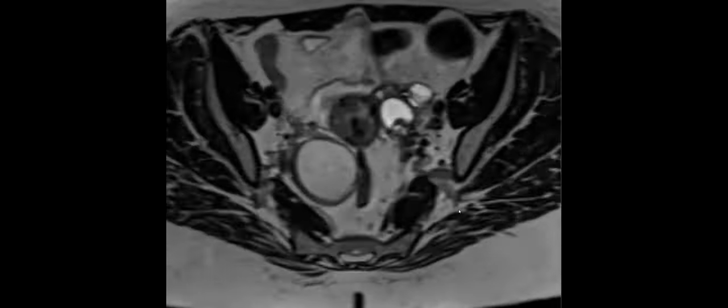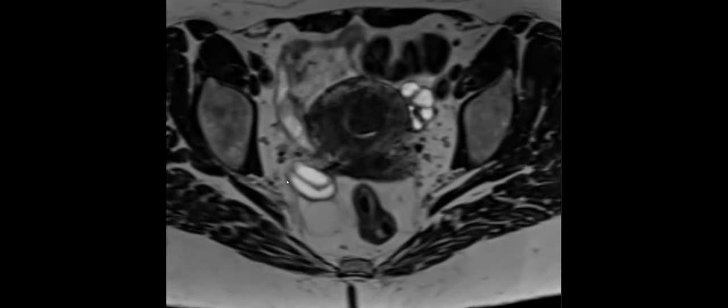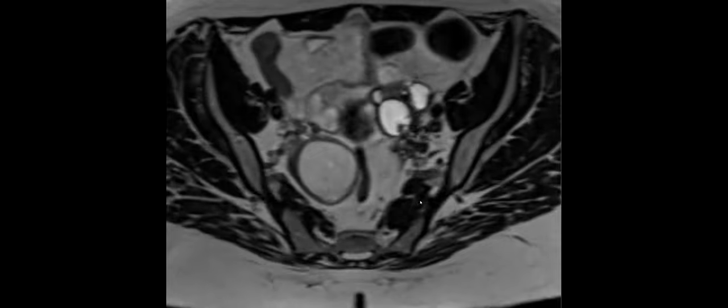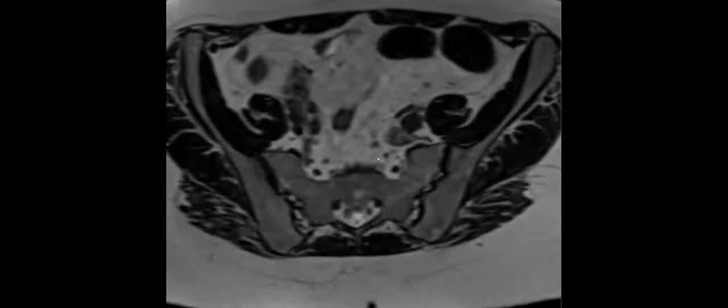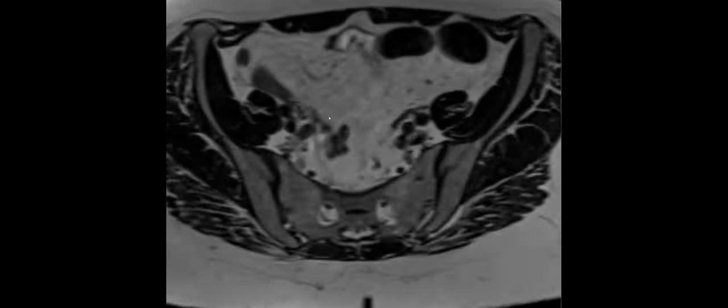This is a slightly more subtle case than the previous one — the more subtle presentation before you get to the mushroom cap sign. If you ever see tethering in the back of the uterus, think about endometriosis. Just like in the previous case, the ovaries were pulled in. When they get even more pulled in and they're touching each other, we call that the 'kissing ovary' sign. We also had abnormal signal in the posterior uterus — probably endometriosis. We had hematosalpinges and endometriomas in the ovaries.